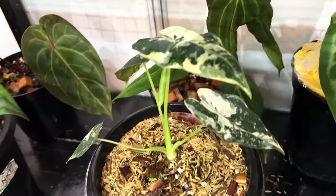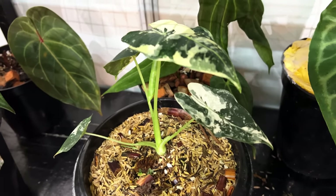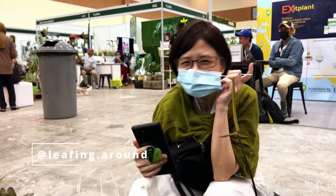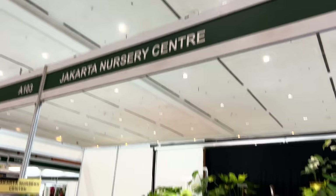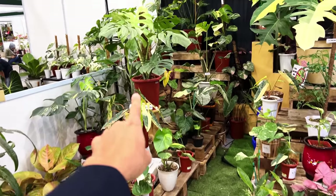I really would love to get my hands on one of these. I think I actually lost my regular Frydeck during the move. This is Irene from Leafing Around — please do follow her channel in case you haven't. She's like the number one YouTuber in Southeast Asia. This is Jakarta Nursery Center.